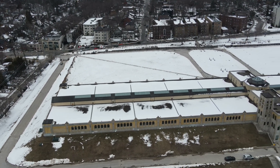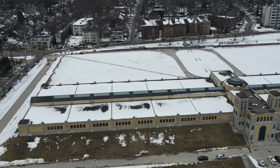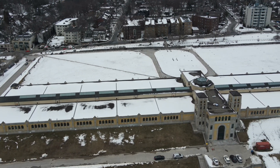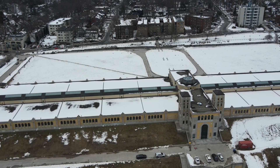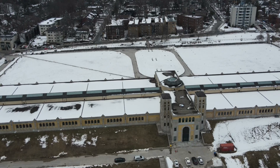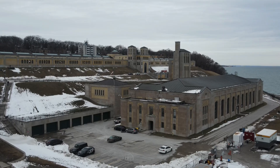The R.C. Harris Water Treatment Facility is not only a functional building, but also an architectural masterpiece. The building was designed by architects Thomas Canfield Pumphrey and Richard L. Stevens, who were inspired by the Art Deco style that was popular in the 1930s.